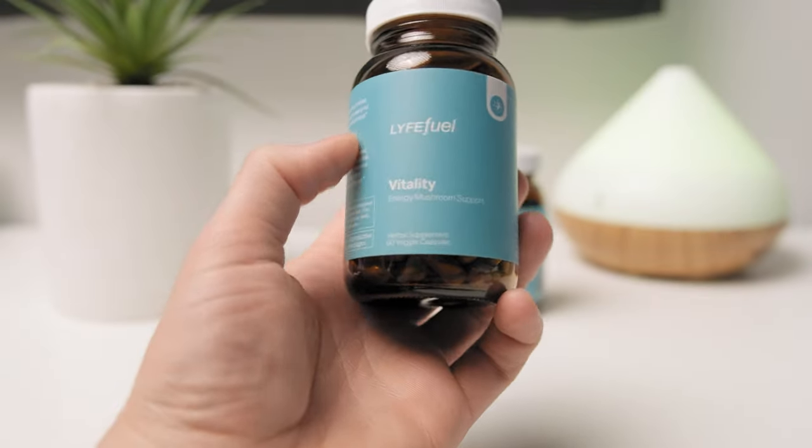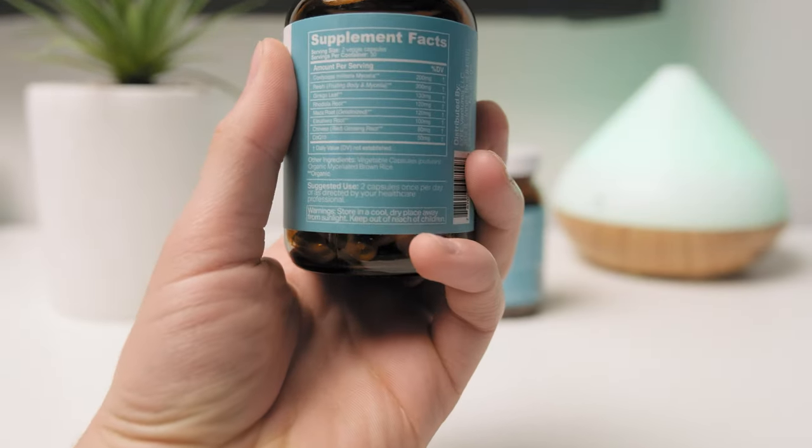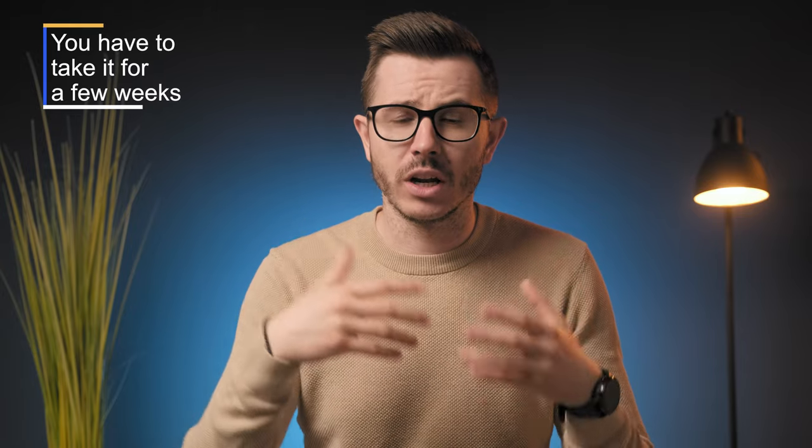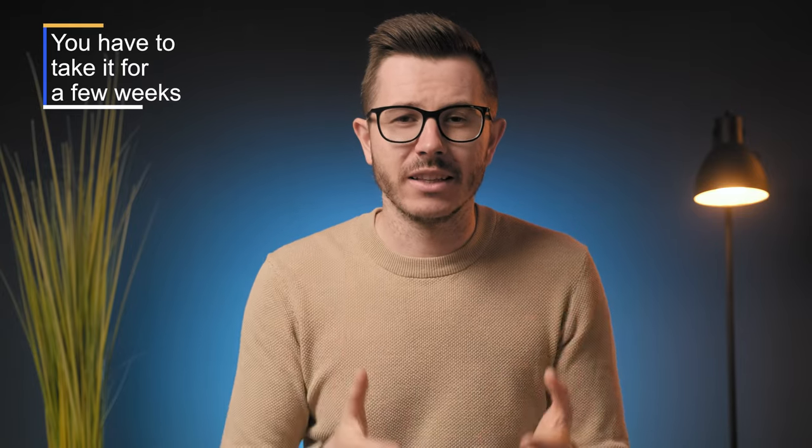I felt less anxious, less stressed, and I was obviously calmer and more present. Vitality was developed for energy support, and that's exactly what it does — it provides support, not a strong energy boost. You won't really feel an immediate energy boost, but you will get some scientifically-backed compounds that may generally increase your energy levels, reduce fatigue, and improve stamina after consuming them for a few weeks. During my test I didn't really notice the benefits, but I'm sure if I took it for a longer period I would get the desired effects.